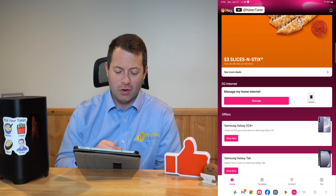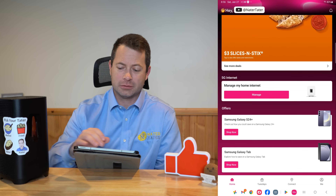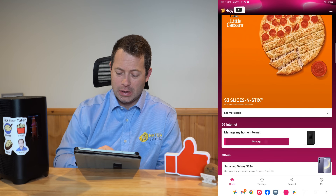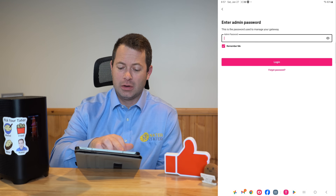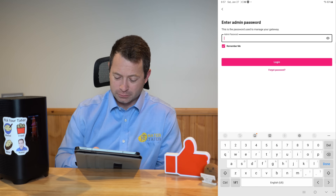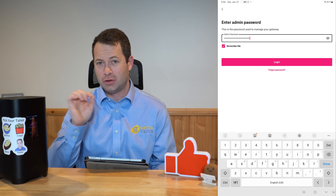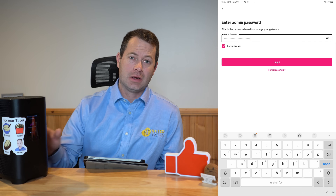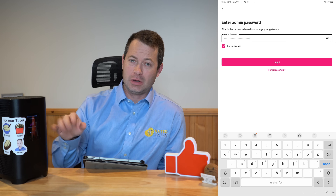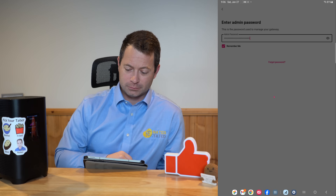In the app, the main top section is the T-Mobile Tuesdays deals. Scroll down a little and you see the 5G internet section since we have a 5G home internet, and then other offers. Going in to manage my home internet, you need to be connected to the Wi-Fi of this device or plugged in through ethernet to manage it. Because this is the first time I'm using it, I have to type in the admin password — it will remember that in the future. The admin password is on the back of the device; there are two passwords with periods between the words.